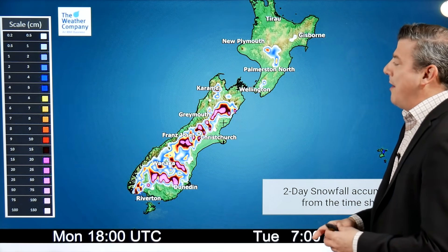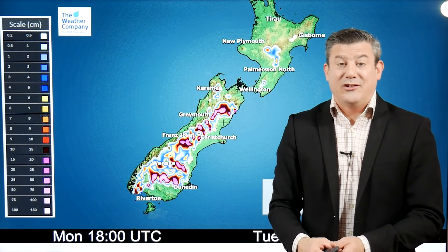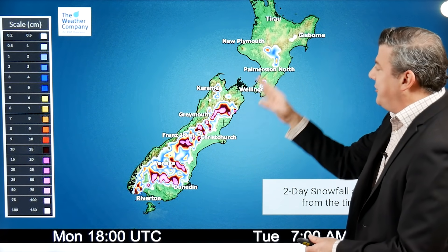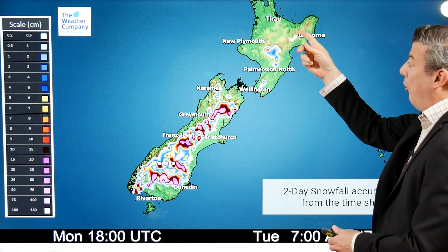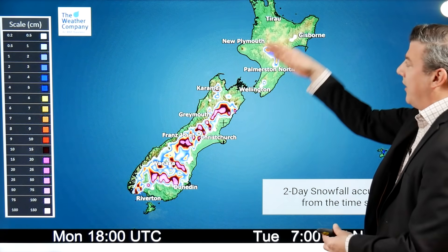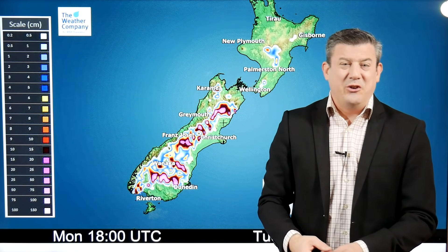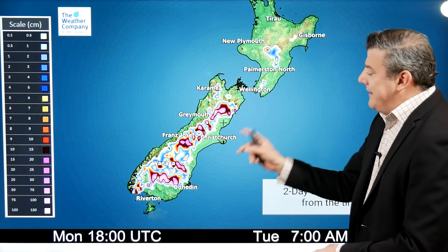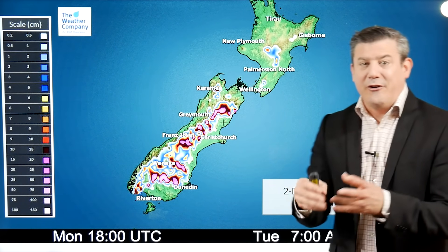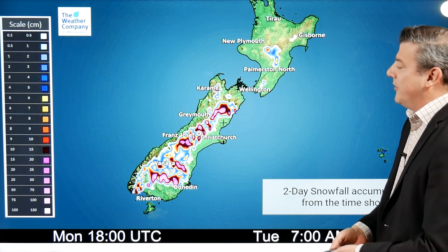So this is the snow map for the next couple of days. It shows basically what we've been saying since the end of last week — that most of the snow is going to be up in the mountains and ranges of both islands, but it does go all the way up to the Gisborne ranges, so it does give you an understanding that the colder air is going right up to the top of the country. But at this time of year we don't usually see snow going right down to sea level, so while we might see a few low-level snow flurries around the outer edges that could come into some farms, for the most part this is up in the mountains and ranges.